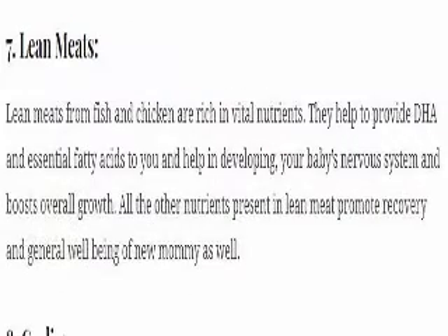7. Lean meats. Lean meats from fish and chicken are rich in vital nutrients. They help provide DHA and essential fatty acids, and aid in developing your baby's nervous system and boosting overall growth. All the other nutrients present in lean meat also promote recovery and general well-being of the new mommy.